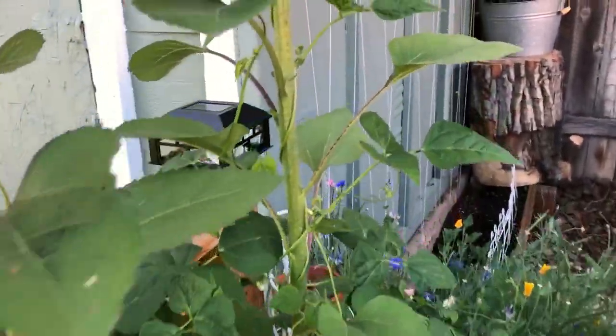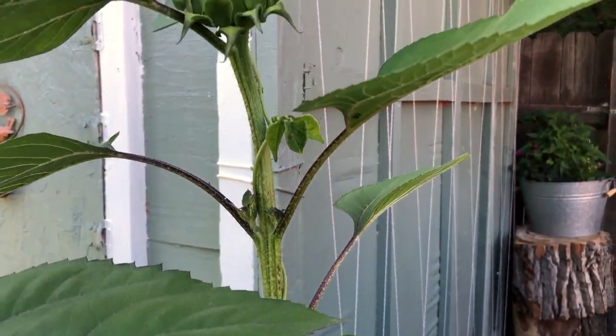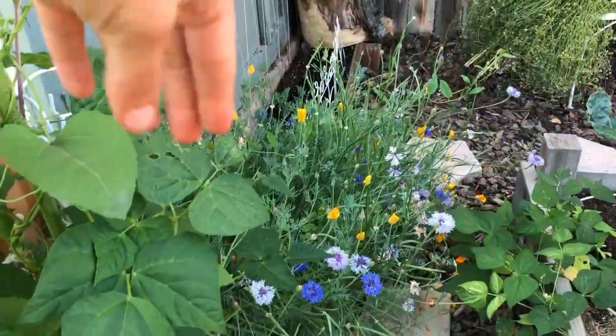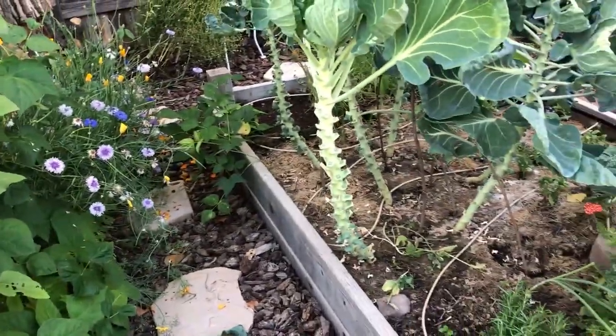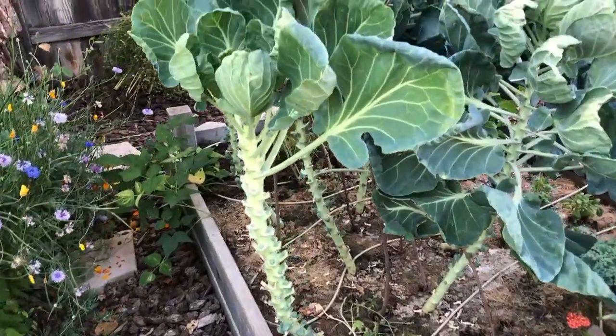I've got some sunflowers here that some of the pole beans are climbing up as well, so that's really fun. My cornflowers and California poppies are still hanging in there — I can't believe it. Some of them are going to seed, so I'm kind of waiting on seeds so I can harvest those for next year.